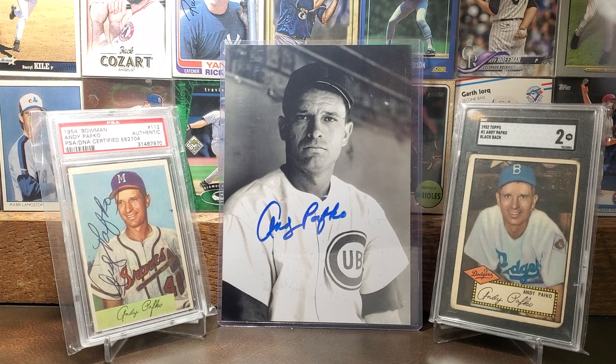Over here we have the 1952 Topps Pafko. This is a pretty chased card because it was the number one card in the '52 Topps set, so it's a pretty desired card overall. Tony Black has talked about finishing up the Pafko player run, and so am I. I think the only ones I'm missing are his '51 Topps and the '57 Topps.